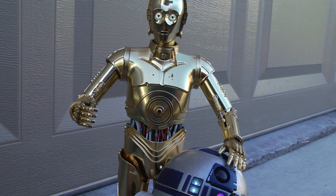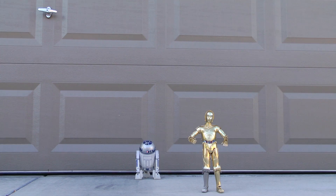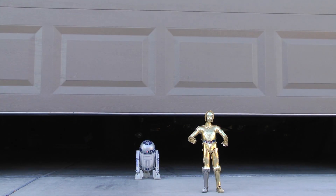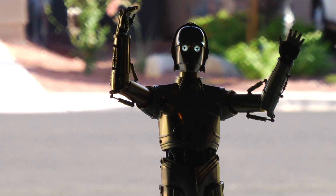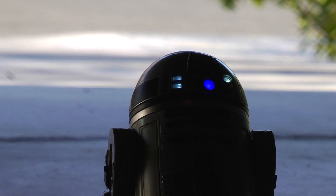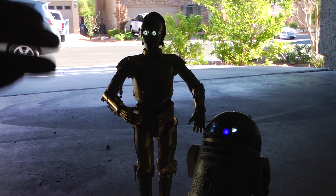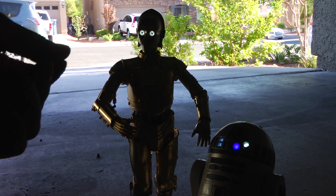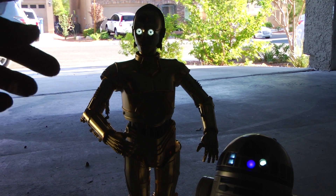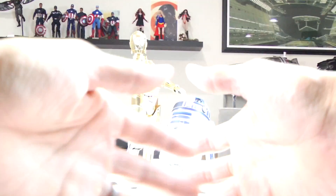I don't think they're going to let us in, Artoo. We'd better go. Oh Artoo, Artoo, wait for me! Why, hello there! How can I help you? We come to deliver a message to the great Denobi-too. Well, you're in luck — you found him. Walk this way, will you? Welcome to my humble abode.